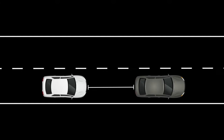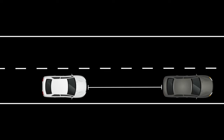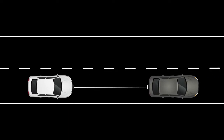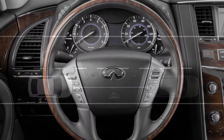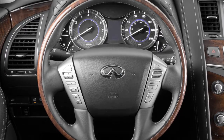The distance to the vehicle ahead will change according to the vehicle speed. The higher the vehicle speed, the longer the distance. If the vehicle in front is traveling slower than your set speed, the ICC will automatically match that vehicle speed. Once the road ahead clears, the ICC will resume your set speed automatically.